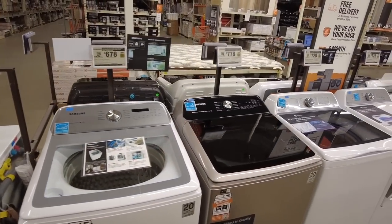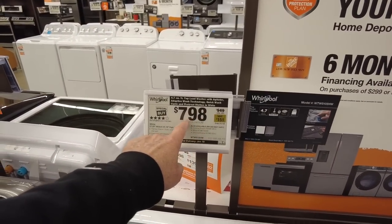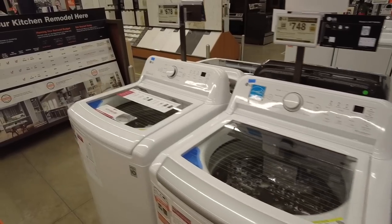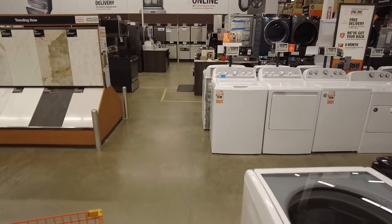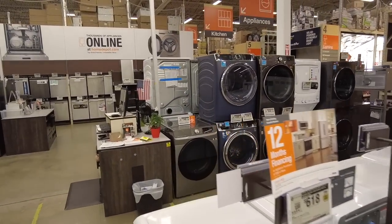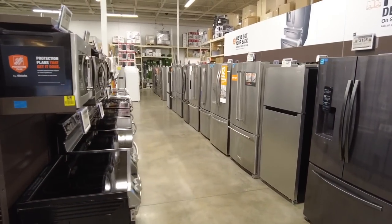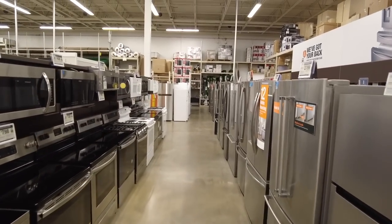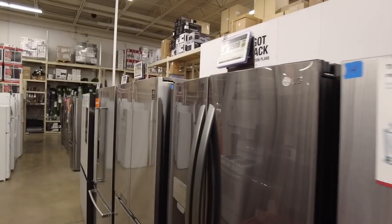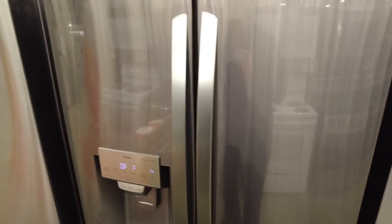It's just a sea of appliances. There are some sales on these — of course they always have sales. Best Buy has a lot of sales too. Washers and dryers — just a ton of them, stacked too. And look at the stoves down here, refrigerators — no shortage at all. There's a GE, there's an LG for $3,500 on sale — pricey.